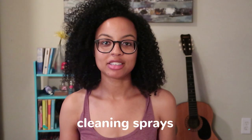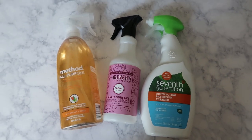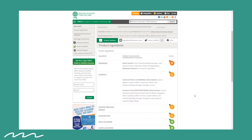Now let's talk about cleaning spray. I started with Method as my first cleaning spray, and Method gets a C for their all-purpose Clementine spray.